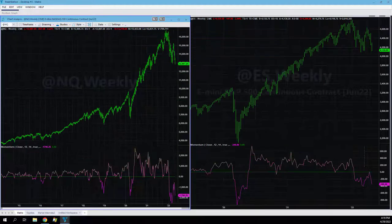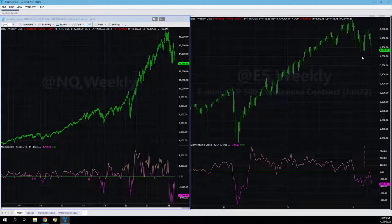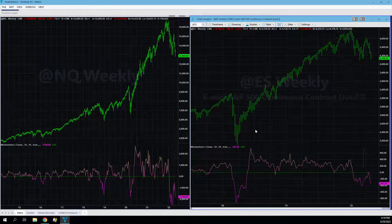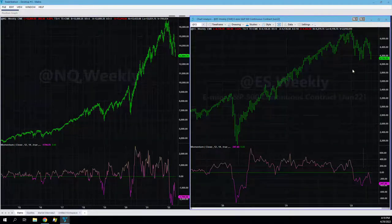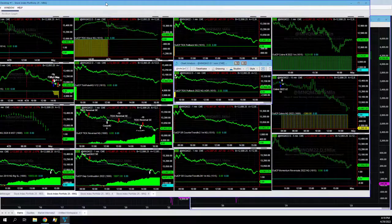Taking a look here, markets have taken out those March lows in the Nasdaq, looking to take out those February lows in the S&P. I think we have to take at least half that move out — the pandemic low to high, at least halfway if not all of it, because it was built on stimulus. We have inflation now, but we're ready to trade it either way. We're flat going into the weekend.